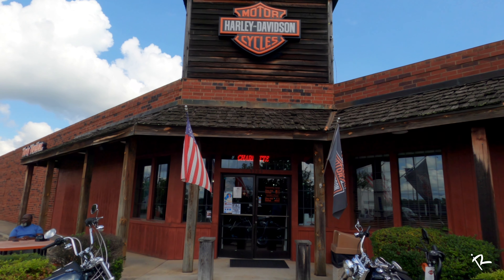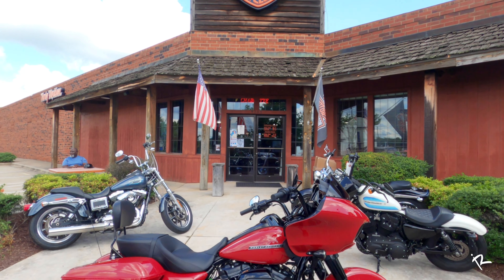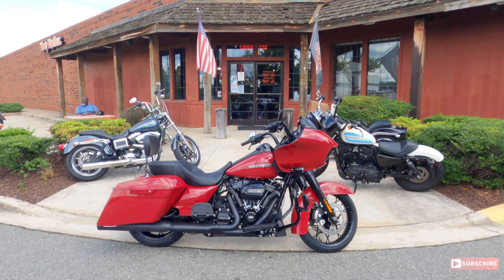So today we got something extra special for you. Now I bet you're probably thinking okay, it's a Road Glide — well this Road Glide is a little bit different and I'm going to show you why.